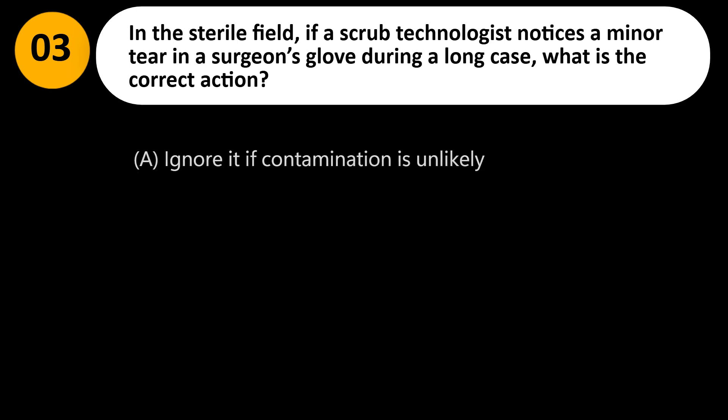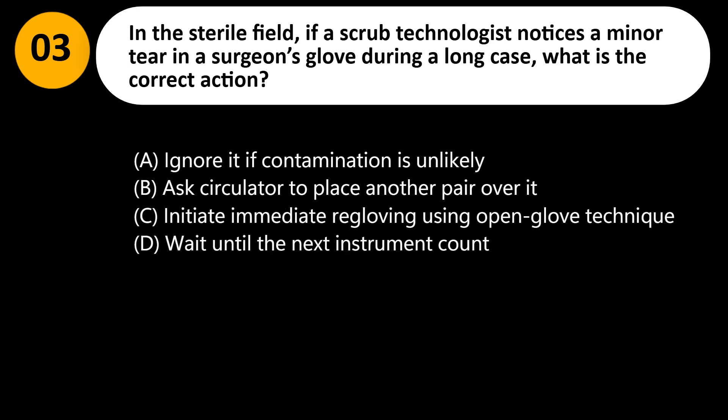In the sterile field, if a scrub technologist notices a minor tear in a surgeon's glove during a long case, what is the correct action? A. Ignore it — contamination is unlikely. B. Ask the circulator to place another pair over it. C. Initiate immediate re-gloving using the open-glove technique. D. Wait until the next instrument count.